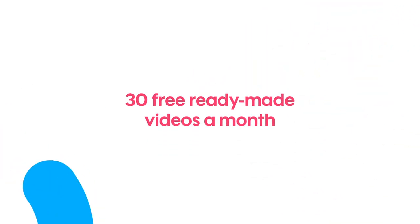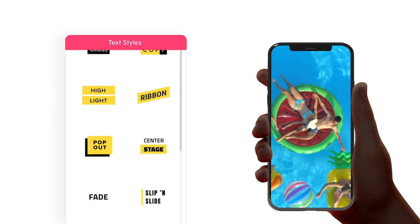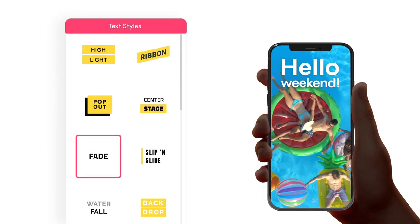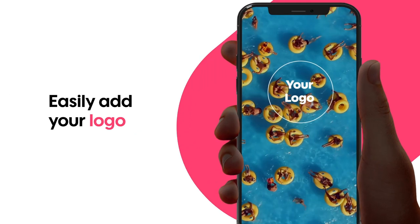Alongside your promo plan, you'll receive 30 free ready-made videos a month to use on all your social media channels. All of our videos are easy to customize with our free editor — all that's left to do is add your logo.